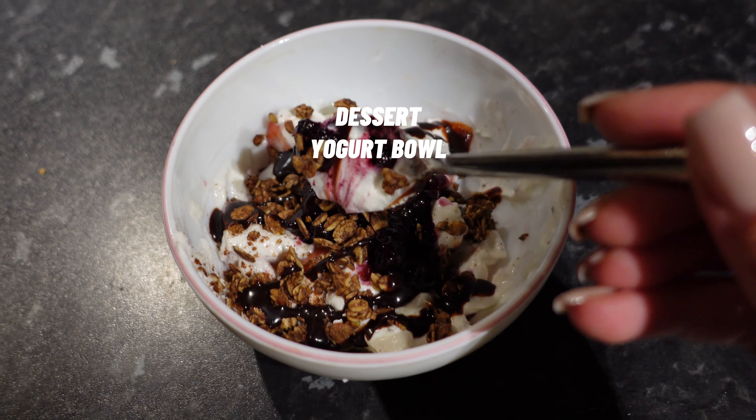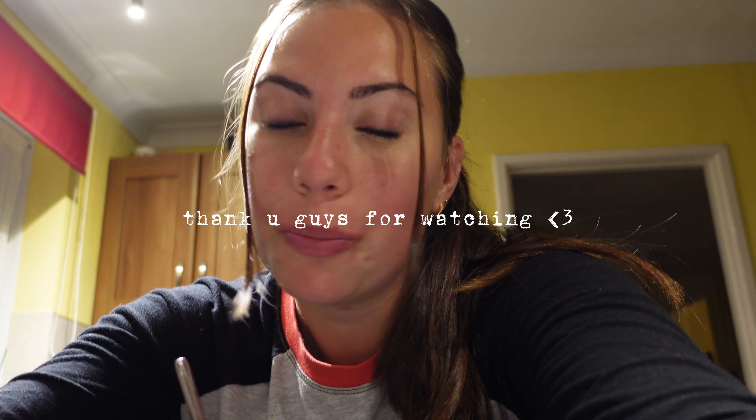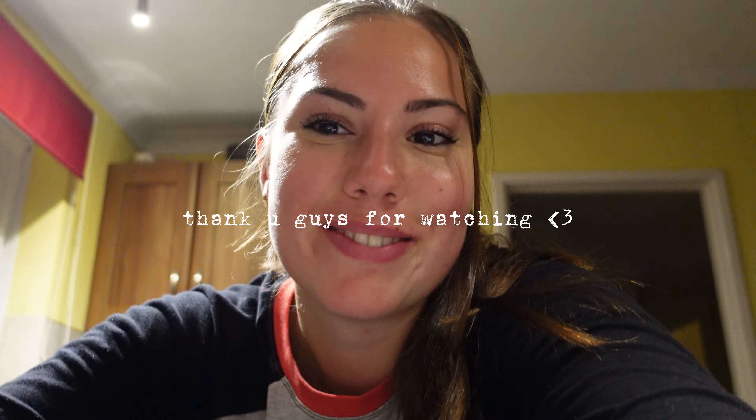Chef's kiss — I'm eating this watching Gilmore Girls on Netflix. And to finish, obviously had to have dessert: high-protein yogurt with granola, chocolate, blueberries, and strawberries. That concludes a full day of eating intuitively — none of this was tracked. It makes me feel good and I hope it continues. I hope you learned something from this video — subscribe, like, and I'll see you in the next one.